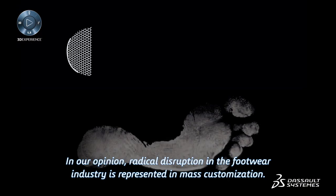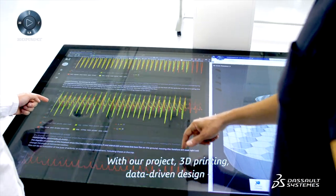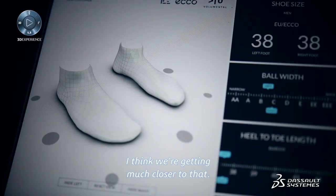In our opinion, radical disruption in the footwear industry is represented by mass customization. With our project, combining 3D printing and data-driven design, we think we're getting much closer to that.